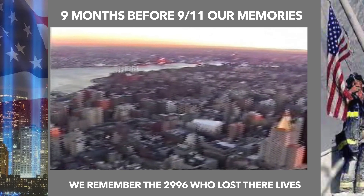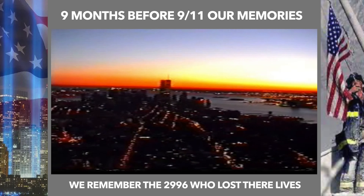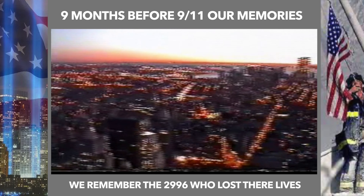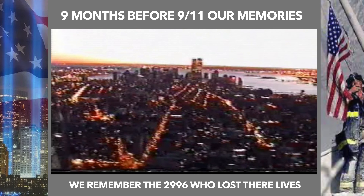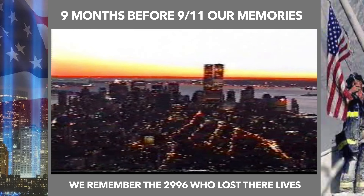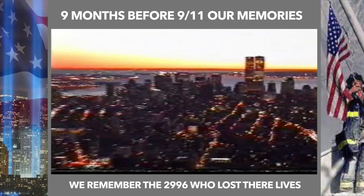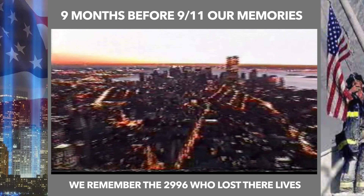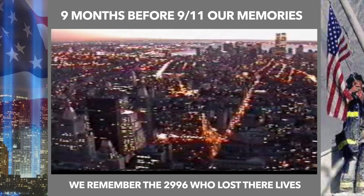Let's all remember what happened on 9/11 and all those many innocent people that lost their lives here in New York City, Washington DC, and Pennsylvania. We will never forget 9/11.